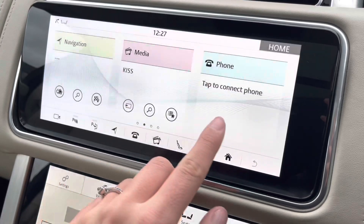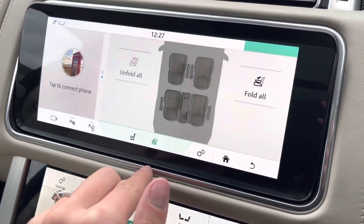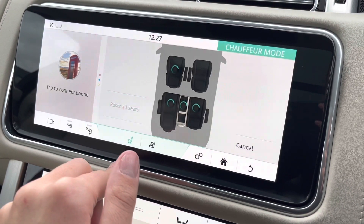You have your DAB radio and Bluetooth connectivity to connect your phone to the car. You are also able to fold the seats, meaning you can fit more in your boot space.